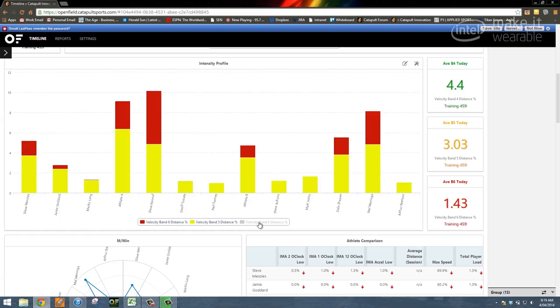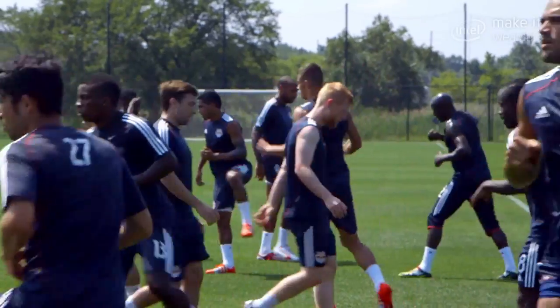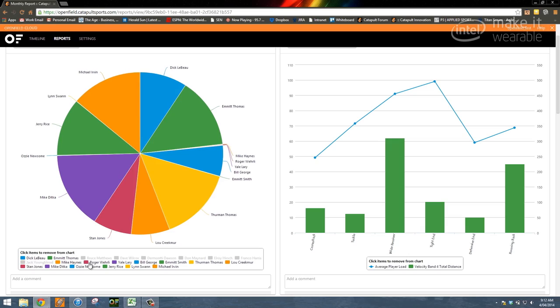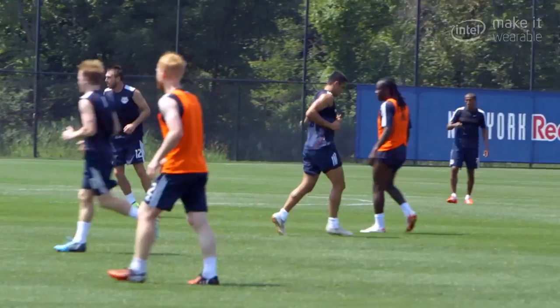What they use that data for primarily is to prevent injury and to look at maximising performance. For teams it's about giving players feedback on how much they've done, both in a specific incident or a specific game, but also across a program, a season, a decade.